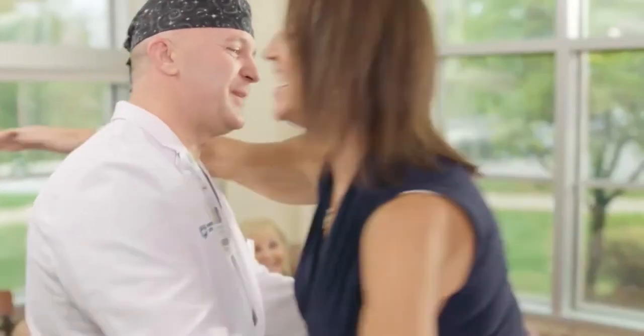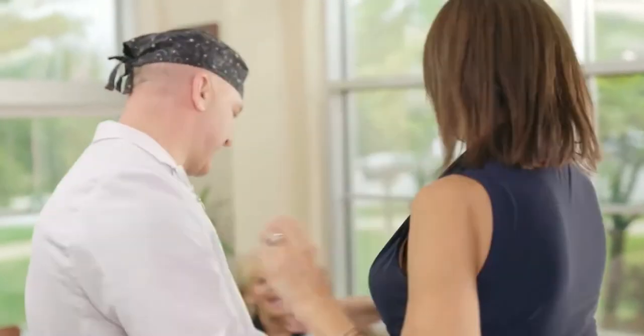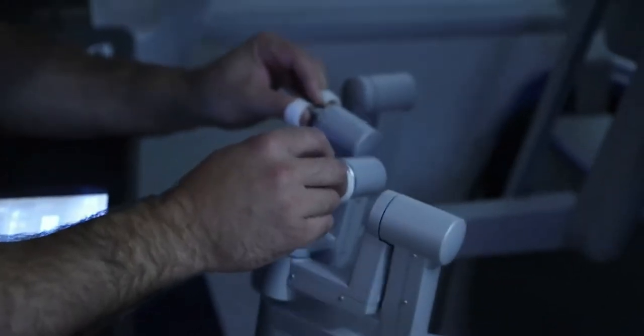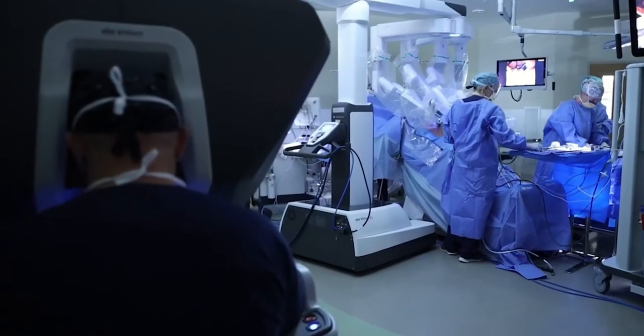If somebody is trusting you to be inside of them, I think at that point it needs to be perfect — and that's what the robotic platform, and especially the DaVinci robotic platform, allows us as surgeons.